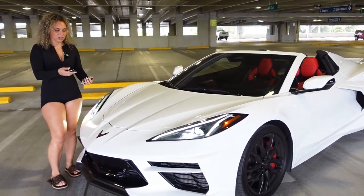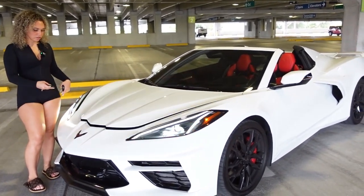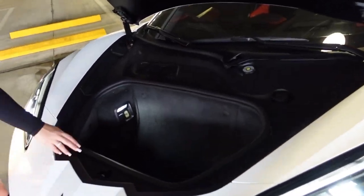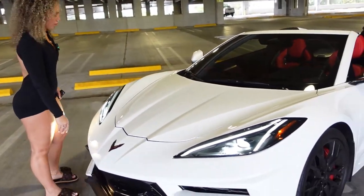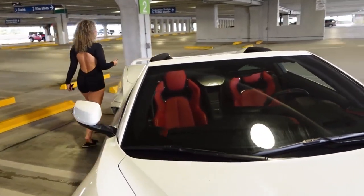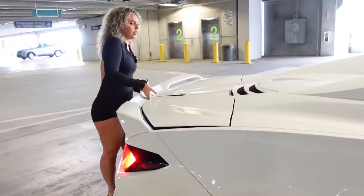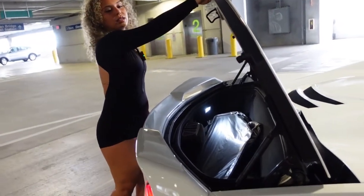This is the front trunk — kind of cool, there's a good amount of space in there, it's pretty deep. And then this is the back trunk — again a good amount of space back here.